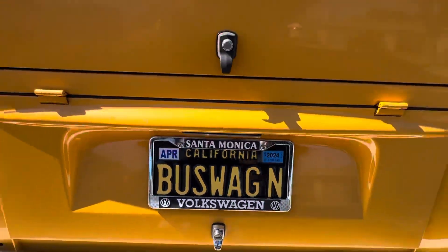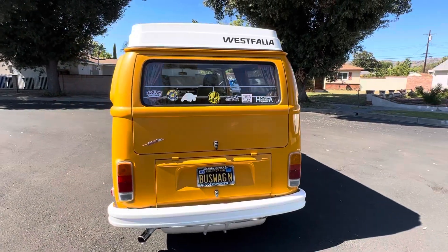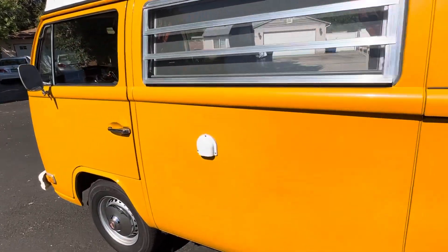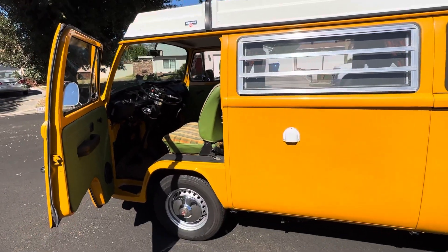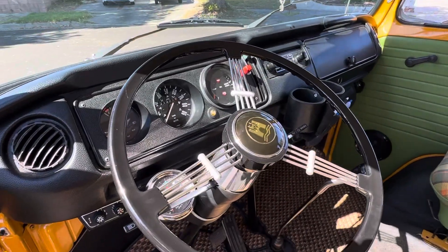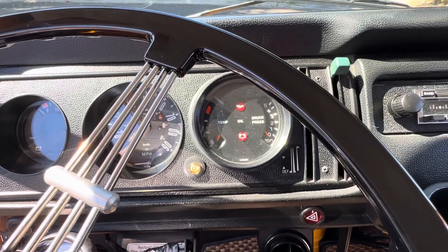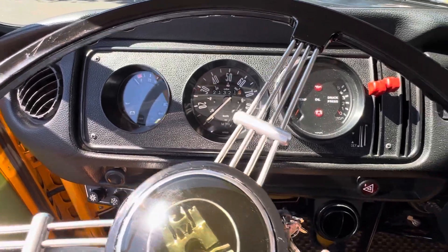As you can see, the only giveaway is that muffler - that is the only giveaway that this is not your stock bus. I want to let you listen to this thing - it's music to your ears. You guys that have these buses should know that this conversion is probably the way they should have made them. I put the 911 generator oil gauge in the dash, we installed all that in there, and I did put a cooler in this which I'll show you.